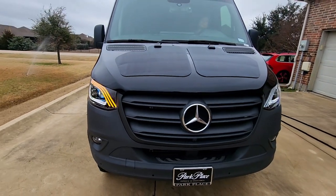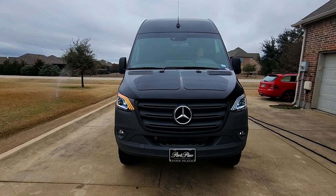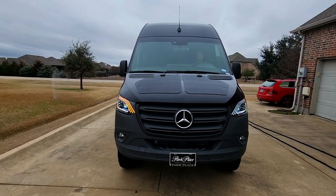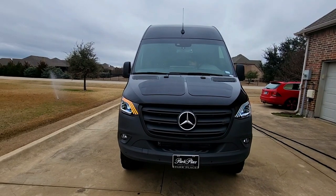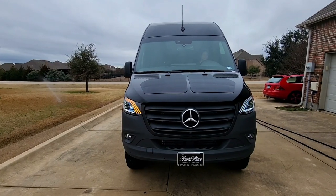Van is looking good. I'm happy with the modifications I've been making. These are Maybeck-style headlights — I think they were sold by a company called DH Vans. Anyway, Chuggie having fun. Chuggie out.